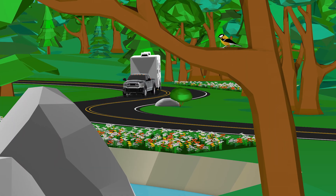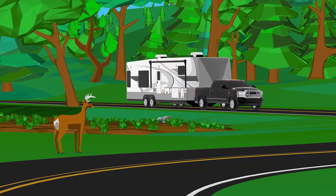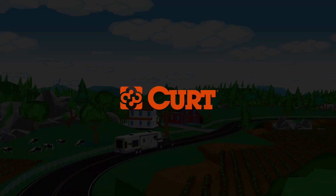Choose Curt's Touring Coil Suspension for your RV and experience the reassurance of smoother rides, while extending your RV's lifespan with a hassle-free suspension solution.